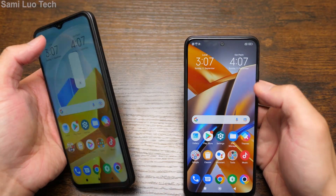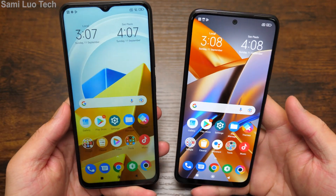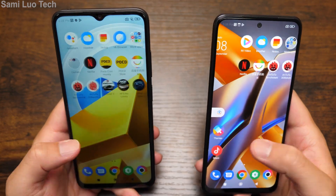This is the back. For the specific camera specs, I will just put them on the screen. When adjusted to the highest brightness, I personally feel the M5S is much, much brighter. They're both smooth — not bad.